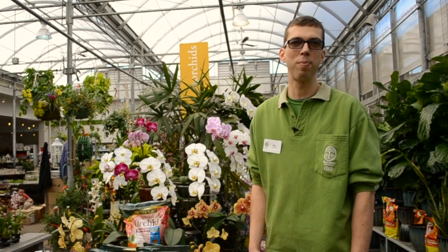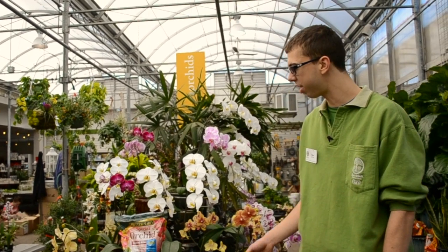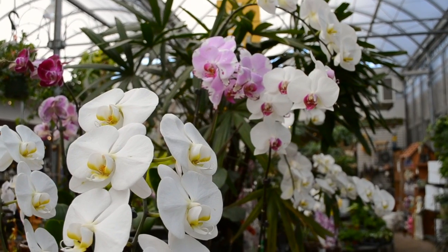Hi everyone, my name is Benjamin Hayes from Sheridan Nurseries and today we're going to be discussing the traditional houseplant of a Phalaenopsis orchid.